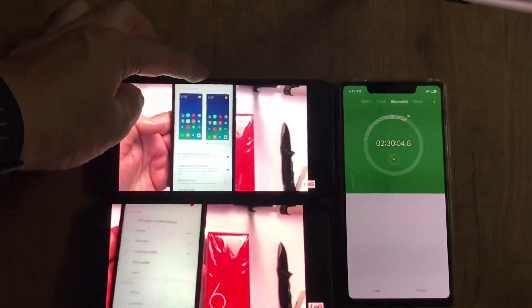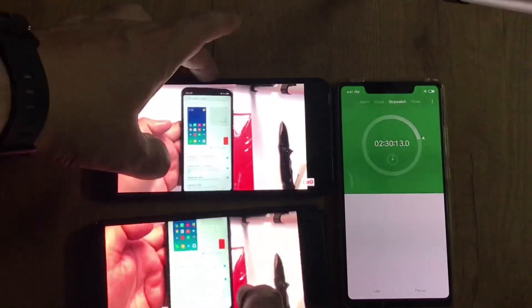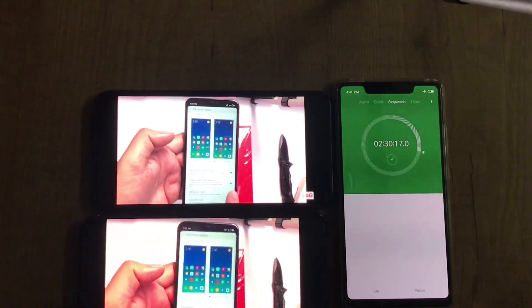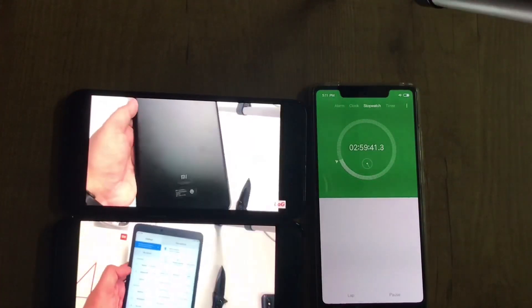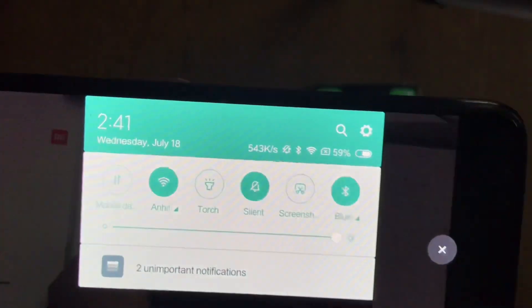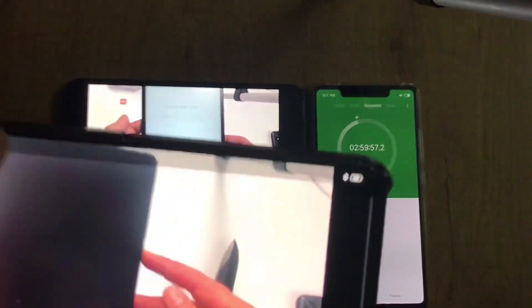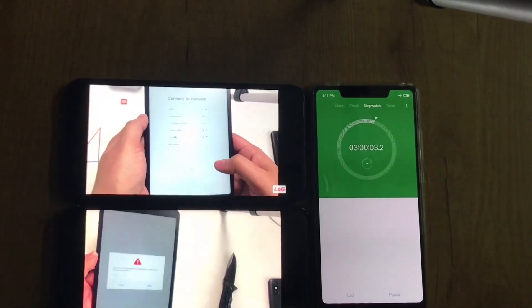After two hours and 30 minutes, the Mi 8 has 67% battery left and the Oppo Find X has 76% left. Near the three-hour mark, the Mi 8 is at 59% and the Oppo Find X is at 69% remaining.